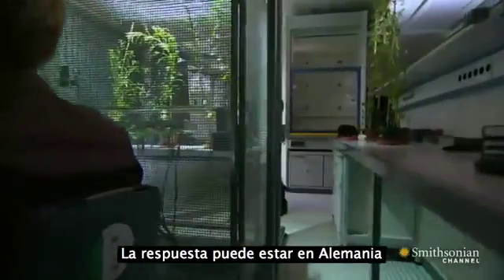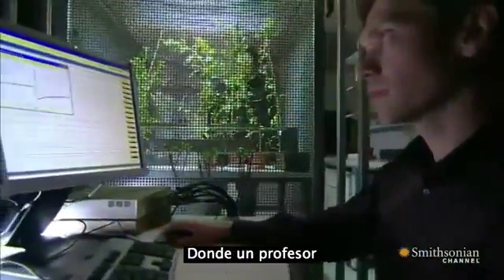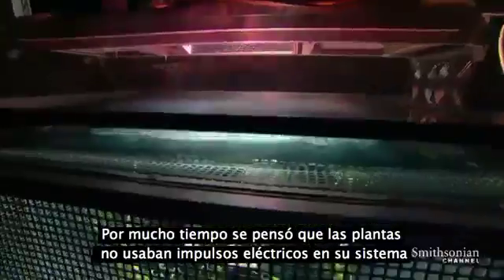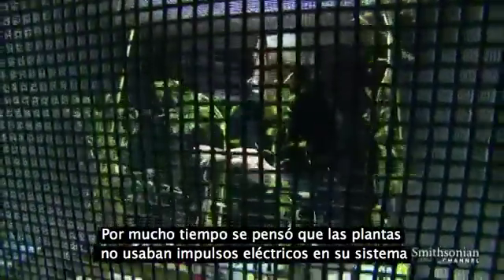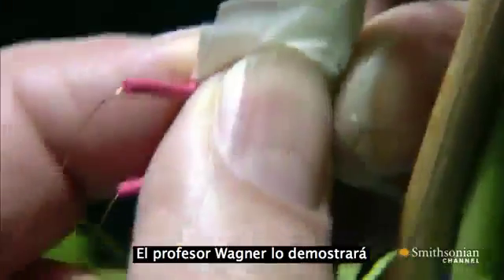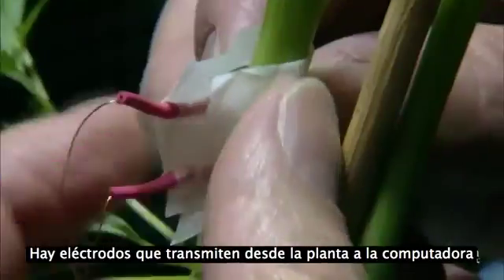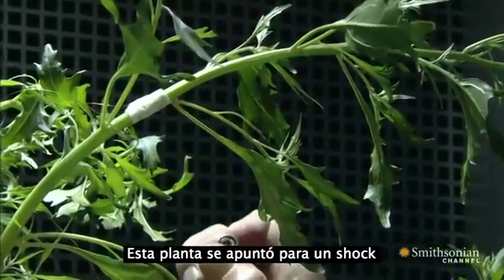The answer might lie elsewhere in Germany, at the University of Freiburg, where Professor Edgar Wagner is conducting an experiment on electricity. It was long thought that plants do not use electrical signaling, but that thinking has changed. Professor Wagner will demonstrate how electrical signals pass through a plant. Electrodes connect the plant to a computer, able to record the faintest of electrical signals. This plant is in for a shock.